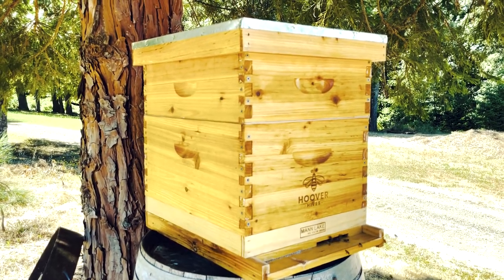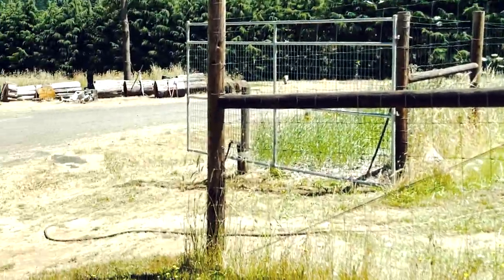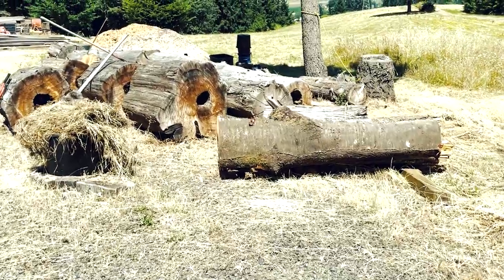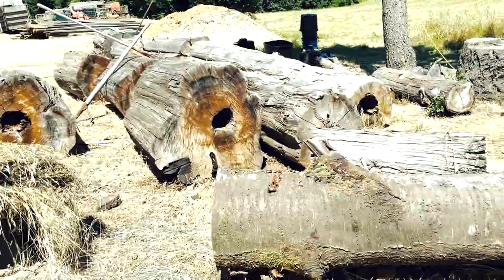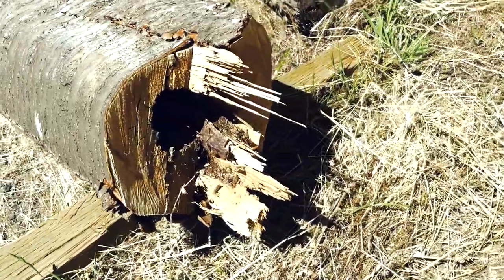God willing, I'll be able to come back here next year and see how much it's changed — more habitat, feeding habitat, and more logs. I hope this motivates other people to get into log hives. I really do. You won't regret it, like I keep saying.